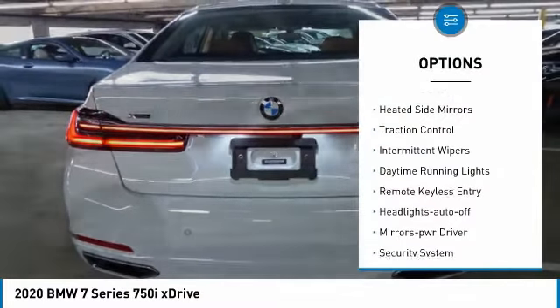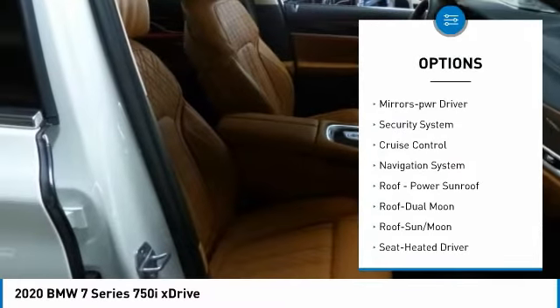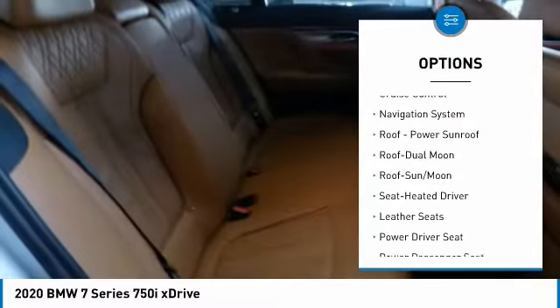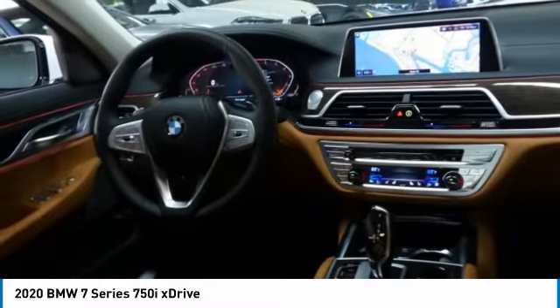All-wheel drive, heated side mirrors, traction control, intermittent wipers, daytime running lights, remote keyless entry, headlights auto off, mirror memory, security system, cruise control.